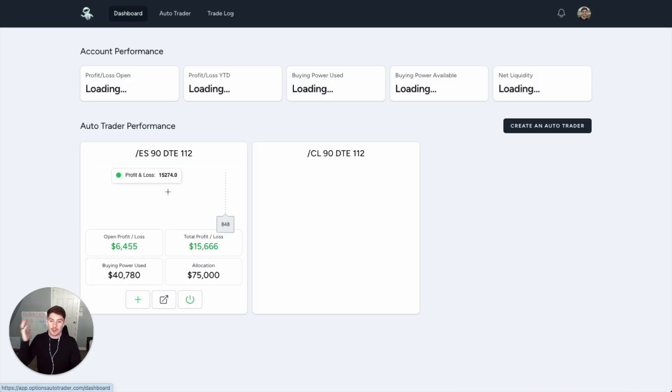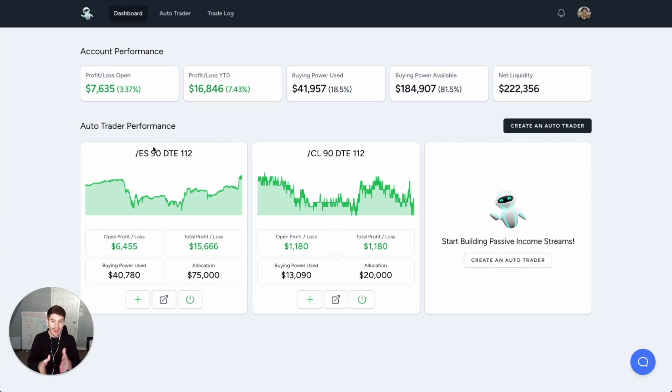My 1-1-2 bot has made me almost $5,000 a month for the last three months in a row. Not only that, but over a hundred people are already on this platform and everyone using the 1-1-2 strategy is doing great. If you're interested in checking out this options bot and automating your own option selling strategies, click the button below to get started at optionsautotrader.com. I'm the founder and CEO of this new company and I'm so excited to be releasing it. I hope you join — welcome in. See you on the inside at optionsautotrader.com/start.